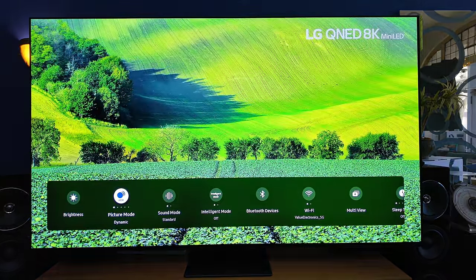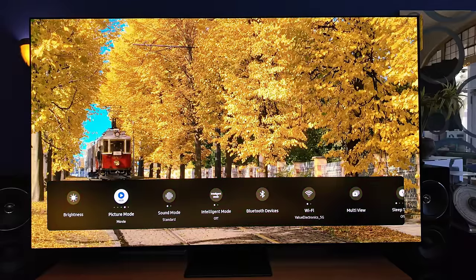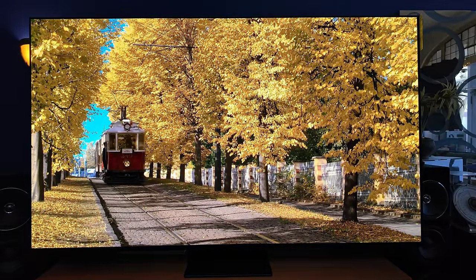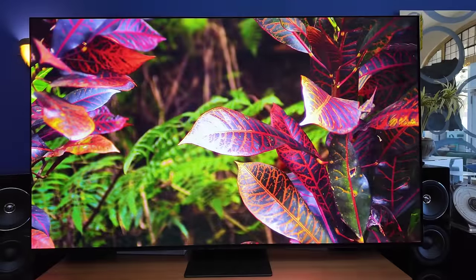Going through the menu here is just showing you the flexibility of image — how natural the TV can look and how overly saturated it can look. It's amazingly accurate out of the box in both filmmaker and movie mode. And what they do is they can look just like the A95L to my left, meaning very accurate. However, you can then fine-tune to your heart's content and make it look as much like a Samsung as you want.